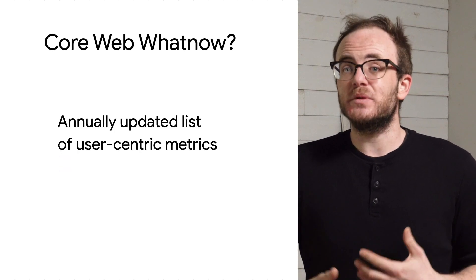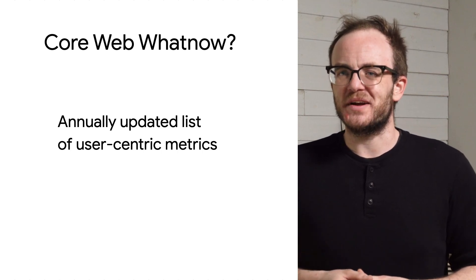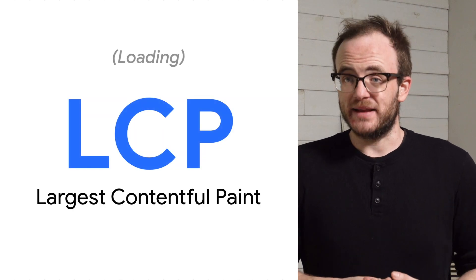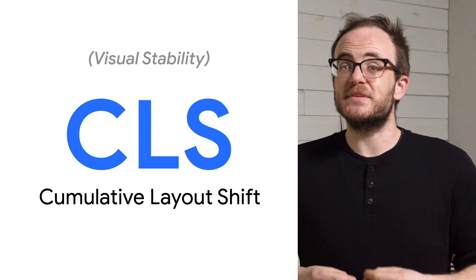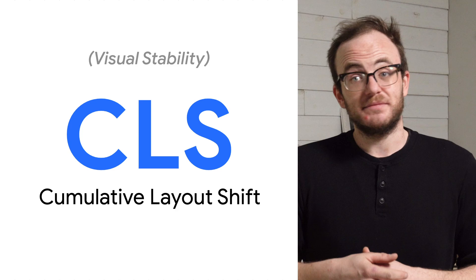Core Web Vitals is an annually updated list of metrics that define what it takes to have that great user experience we're trying to talk about. Currently, it's made up of First Input Delay, Largest Contentful Paint, and Cumulative Layout Shift. In the coming episodes, we're going to deep dive into each and every one of those and take a close look at issues you may be having on your site and even some potential fixes.